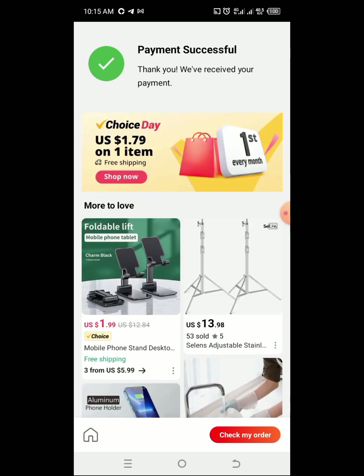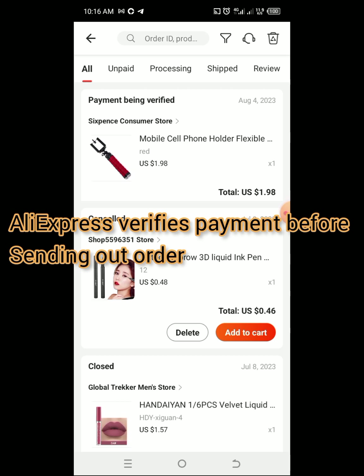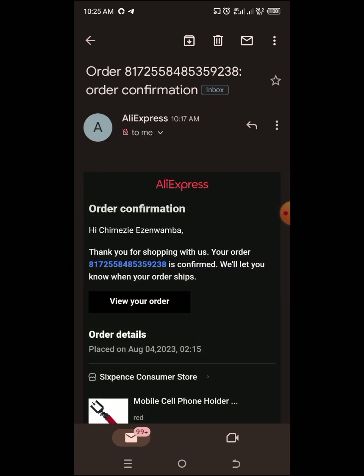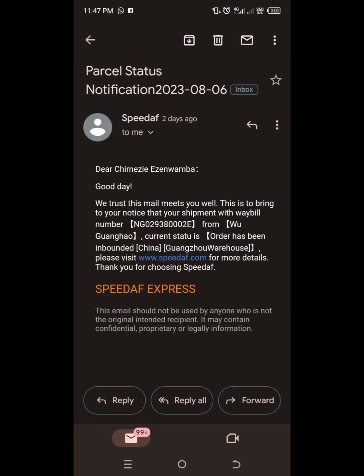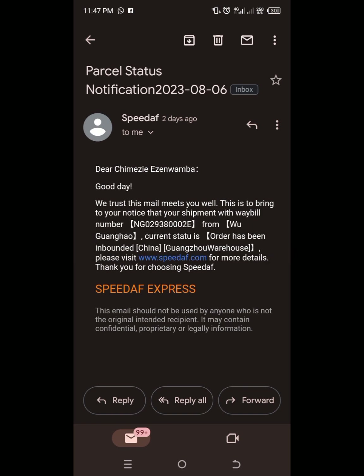Payment successful and you are good to go. They'll send you a verification email after confirming your payment, and when they ship your item they'll also send you an email. Subsequently you'll get an email from Speed Up, which is the courier they use. Depending on the item you're buying, Speed Up will either notify you when your item arrives at your location or they'll bring it to you — most of the time they bring it to you.